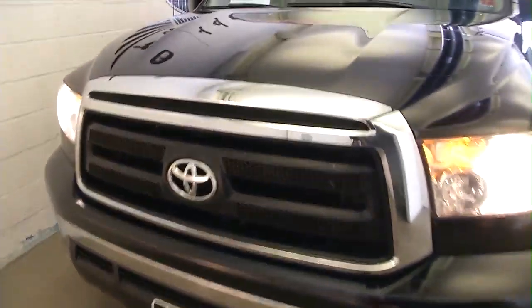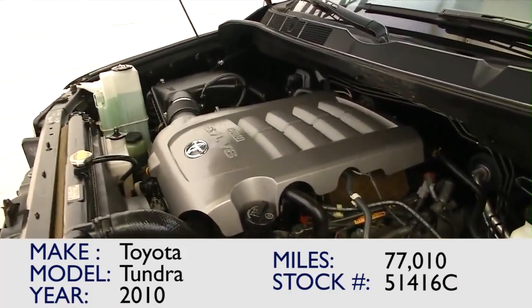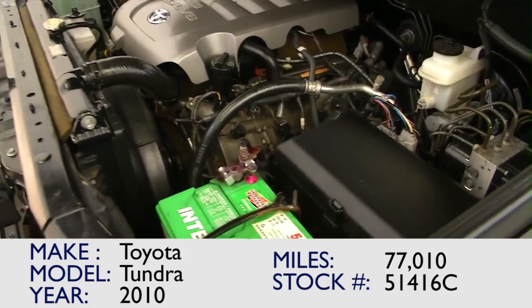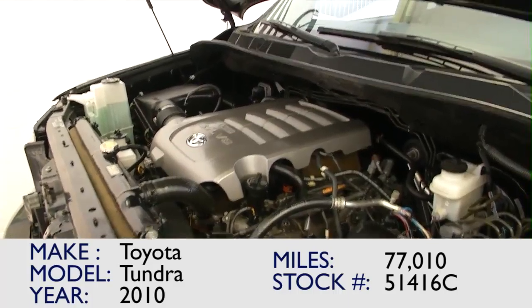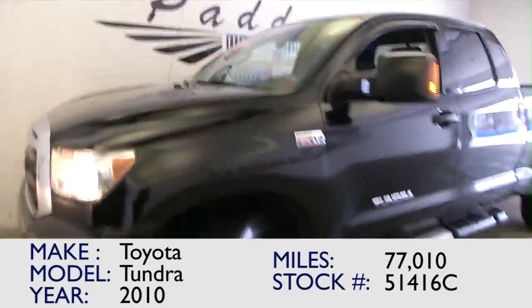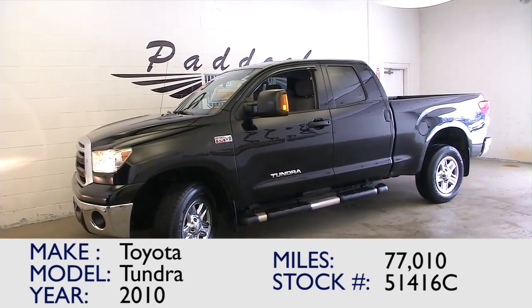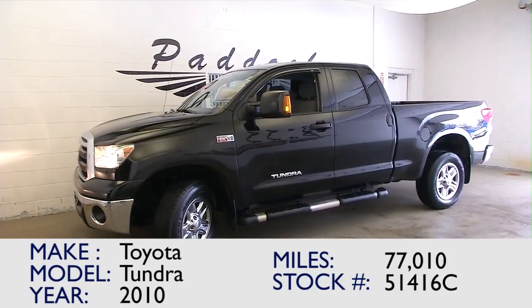This is a 5.7 liter V8 crew cab Toyota Tundra, 2010, with only about 77,000 miles. That looks like a new battery on it. If you're interested in this Toyota Tundra, give us a call at 876-0945.